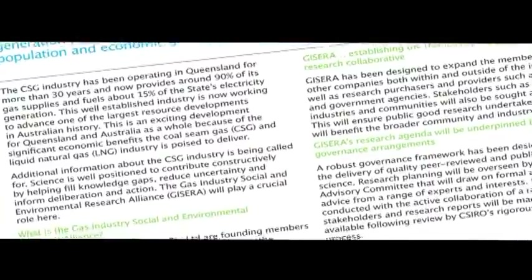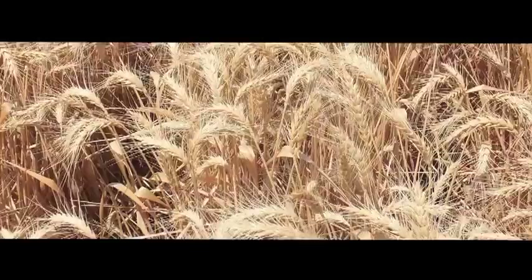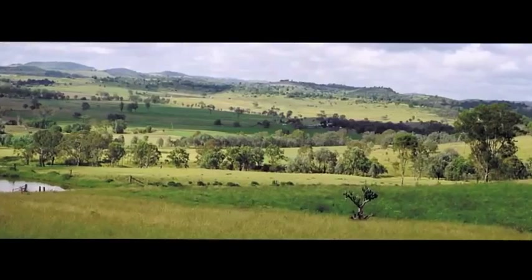To help answer all of these questions, the GESERA Land Management Portfolio will integrate information across a range of different scales. We'll be looking at things at the paddock scale, the farm scale, but also at the regional scale.